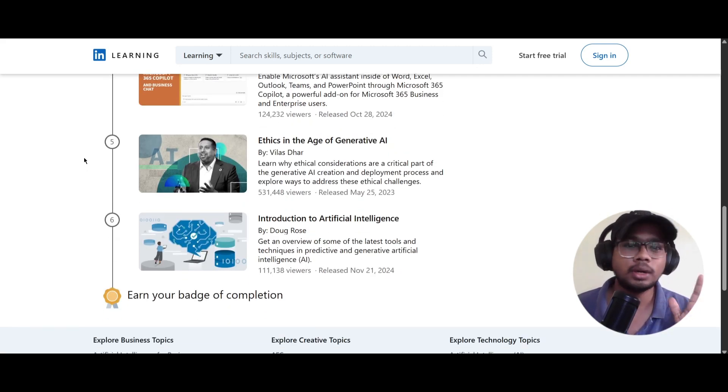The fifth course is 'Ethics in the Age of Generative AI,' taught by Wilhas Dar. Here you'll be learning about ethical considerations as part of the generative AI creation and deployment process. The sixth and last course is 'Introduction to Artificial Intelligence' by Doug Gross, covering the latest tools, technologies, and generative AI. After completing all these courses, you will be getting your certificate.